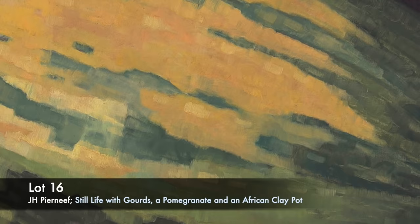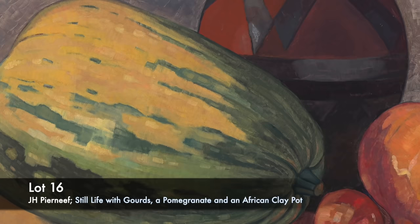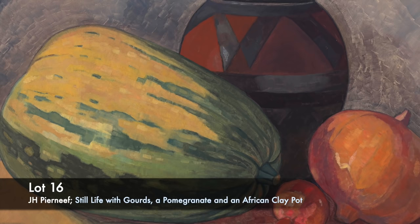In the present lot, the generously plump indigenous girths are rendered in muted shades of greens and pinks. The generally deep colour of the pomegranate is toned down, and these objects are all set against the bold geometric pattern of the African clay pot, all placed on an earthy clay floor.